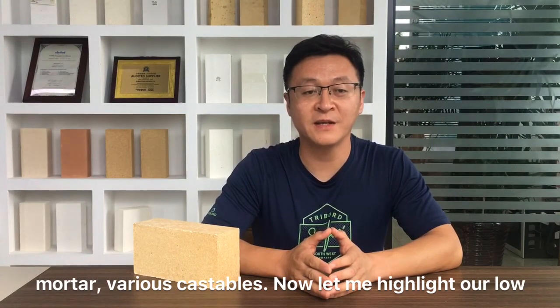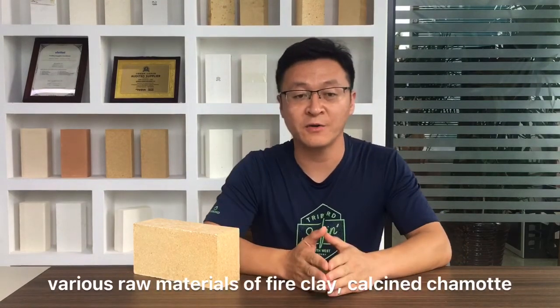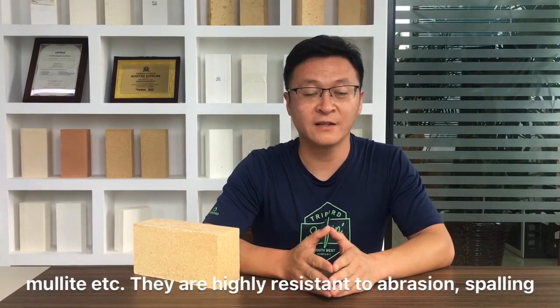Now, let me highlight our low porosity clay bricks. This kind of bricks are made from various raw materials of clay, calcite, thermode, moonlight, and others.